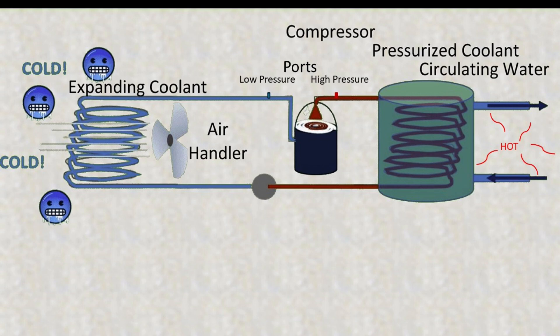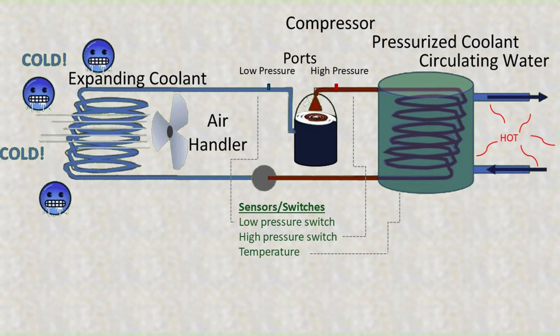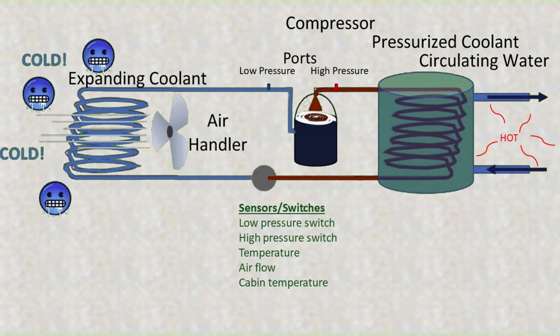These sensors might include low and high pressure sensors, compression side sensors, airflow and cabin temperature among others. I used to wonder why some boats at the marina always had a constant flow of water coming out of a through hull, often near the stern of the boat. That was outflow of cooling water from a functioning AC system.